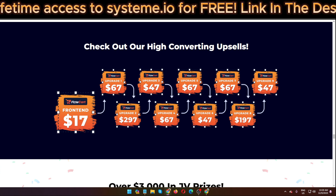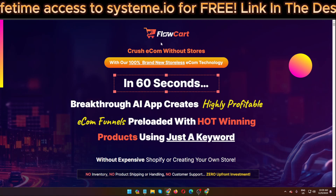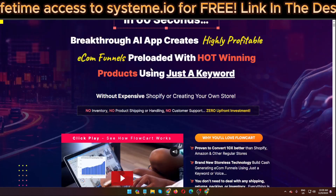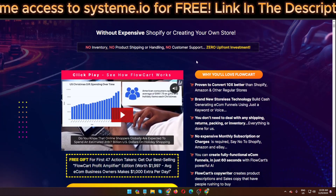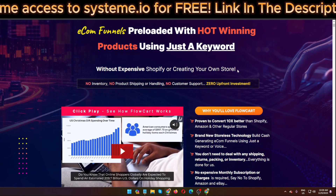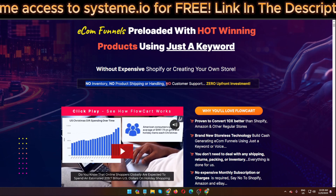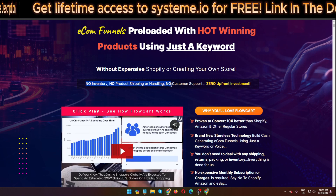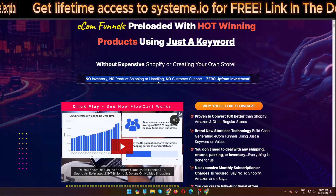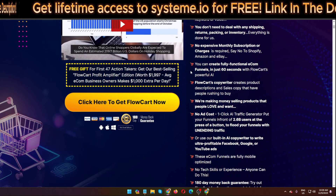This is the funnel of this software FollowCard — can you imagine how much money they actually charge to purchase it? And here are their claims: no expensive Shopify store, no inventory, no product shipping or handling, no customer support, and zero upfront investment. I'm going to show you all the information so stay tuned.